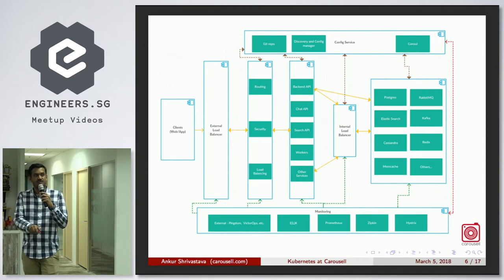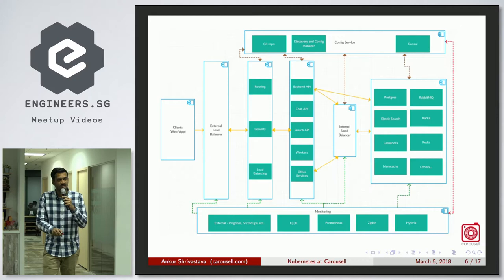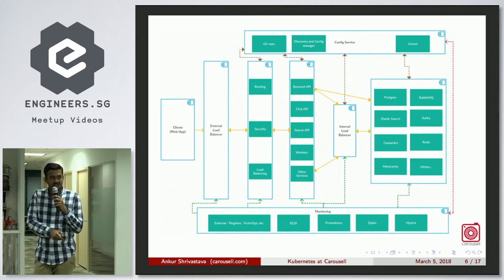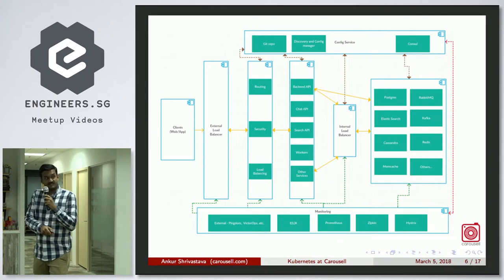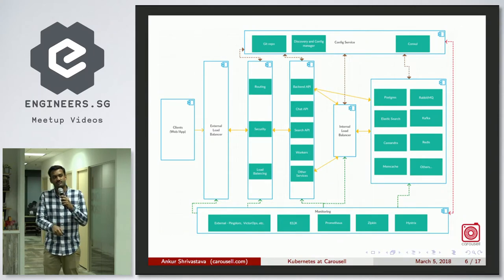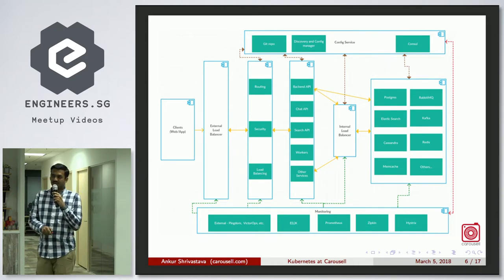We have two vertical layers: monitoring and configuration. For monitoring we use a plethora of tools — external tools like Pingdom and VictorOps, internal log management like ELK. We use Prometheus very aggressively for monitoring, and we do alerting from Prometheus as well. We also have Zipkin and Hystrix, primarily for all our new microservices.